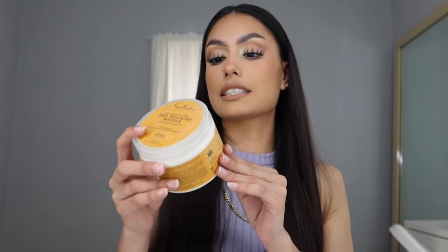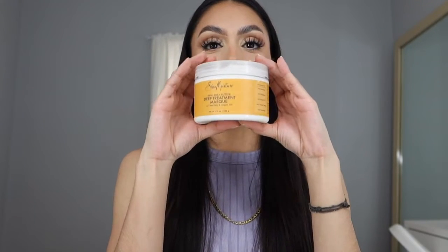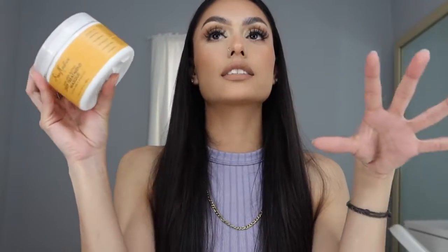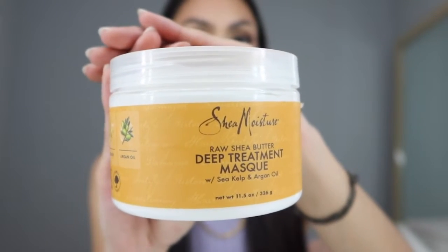After the shampoo I don't use a conditioner — I use a mask, and I just leave it on for five minutes. I've talked about this mask before on my April favorites; I actually finished that one and repurchased it. This is the SheaMoisture Raw Shea Butter Deep Treatment Mask with sea kelp and argan oil. Out of everything I'm going to be showing you guys today, this is my absolute favorite.